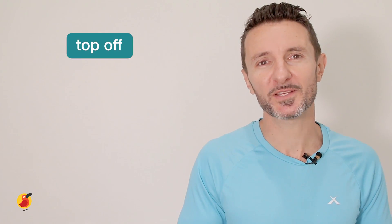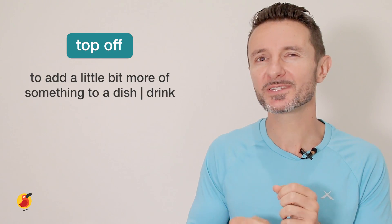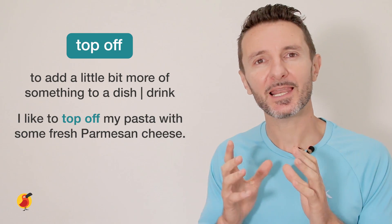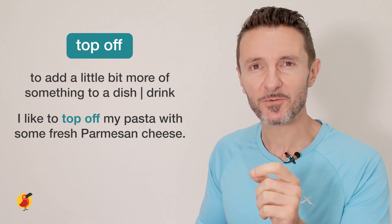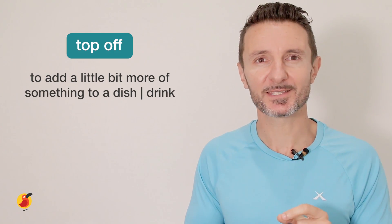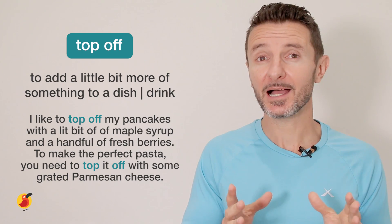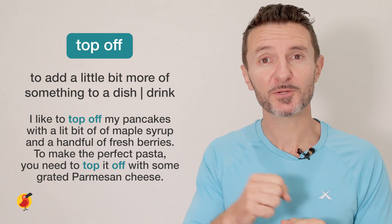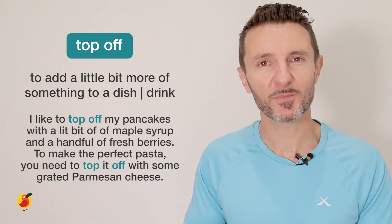The fourth food phrasal verb we're going to learn today is 'top off.' This means to add a little bit more of something to a dish or a drink, especially something like a sauce or a garnish. For example: I like to top off my pasta with some fresh parmesan cheese. Can you repeat that with me? Top off. I like to top off my pancakes with a little bit of maple syrup and a handful of fresh berries. To make the perfect pasta, you need to top it off with some grated parmesan cheese.